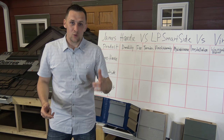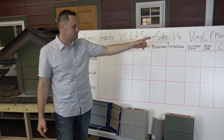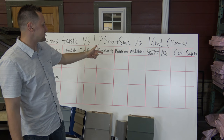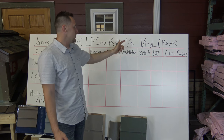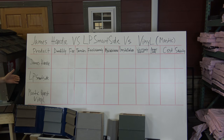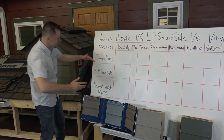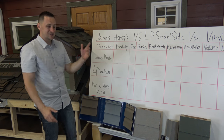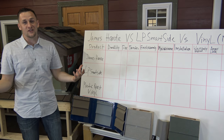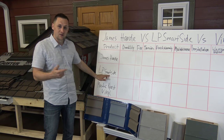So today, here's what we're going to do. We're going to put three popular siding options to the test and compare them in 10 different categories: durability, fire, termites, finish warranty, maintenance, installation, overall warranty, appearance and look, cost, and safety. The three options are James Hardy, LP SmartSide, and Mastic Quest vinyl. And I want to point out LP SmartSide — they're the one who started the war, really going after everybody else and trying to convince consumers they are the best.